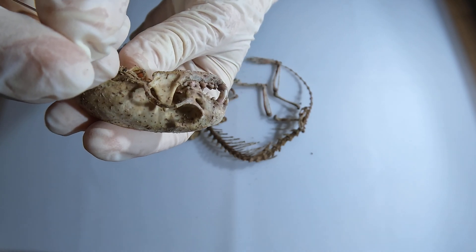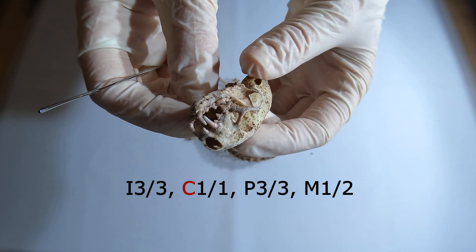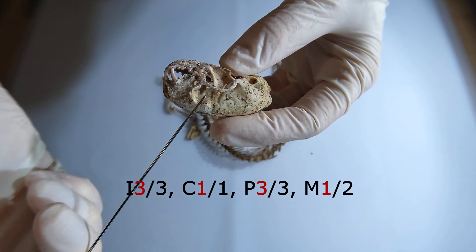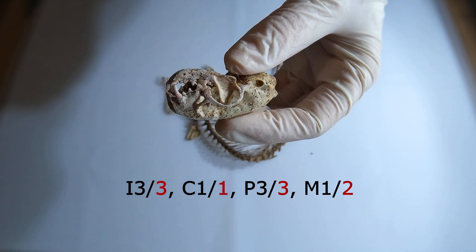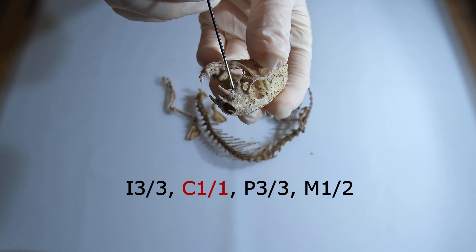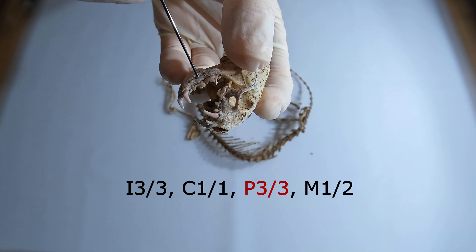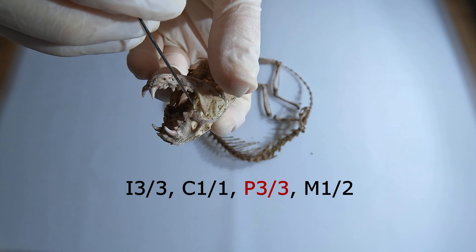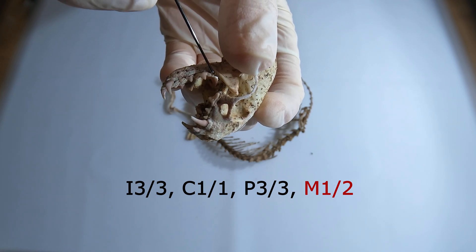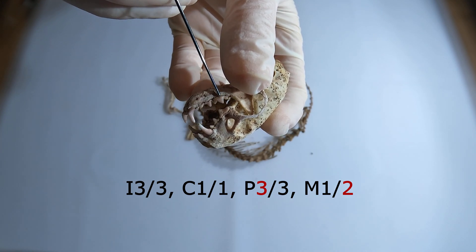The stoat has 34 teeth, which can be described using the dental formula shown on the screen. The letters represent incisors, canines, premolars, and molars. The left side of the forward slash refers to one side of the upper jaw, while the right side refers to the lower jaw. Both the upper and lower jaw have three incisors, one canine, and three premolars. Additionally, the upper jaw has one molar while the lower jaw has two. In the upper jaw, the last premolar is the upper carnassial tooth, while in the lower jaw, the first molar is the lower carnassial tooth.